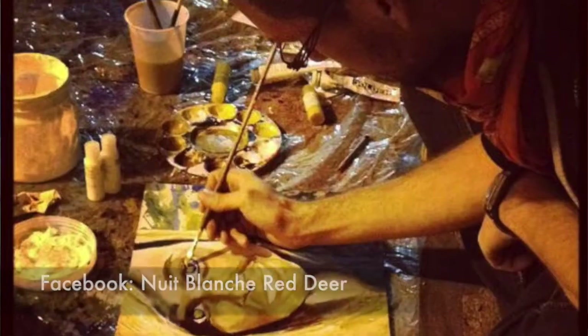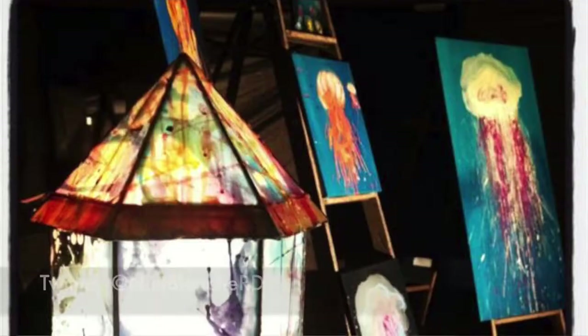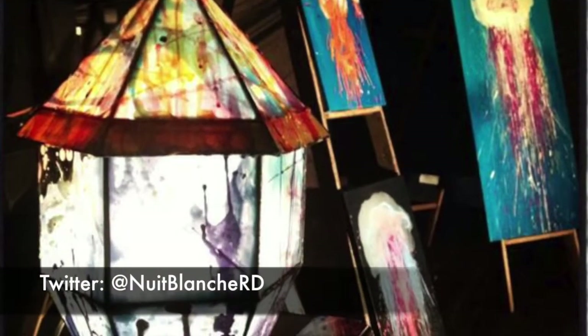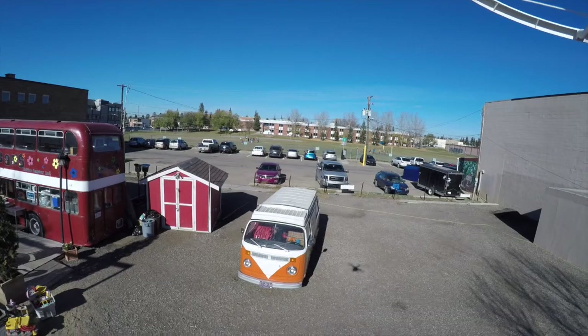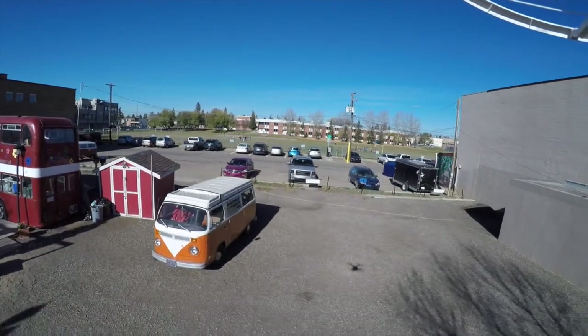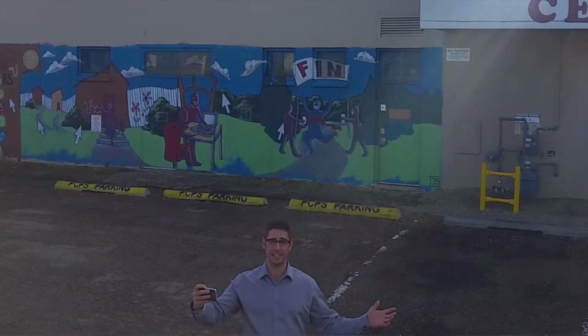I first became interested in this particular space a few years ago when this alley was host to an art festival called Nuit Blanche, and it got me thinking about how although we take great pride in our street fronts, we seem to take our back alleys for granted. When we think of our downtown as a cohesive network where one space is only as good as the other spaces which connect to it, then we can see how our back alleys have a lot of unrealized potential.